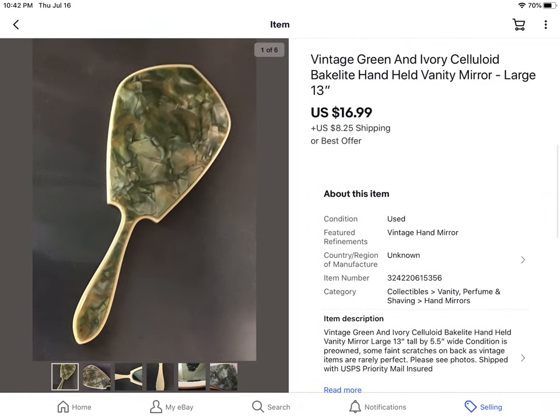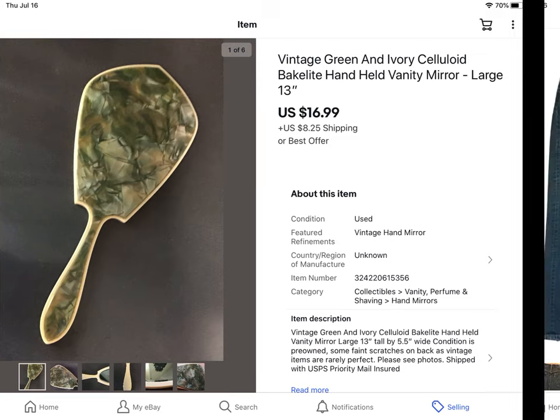This was another mirror from that lot of three I bought for $6 — a celluloid handled vintage bakelite handheld vanity mirror. Really nice. It had some scratches but that doesn't seem to matter because there are collectors for this kind of stuff. It sold for $16.99 plus shipping.